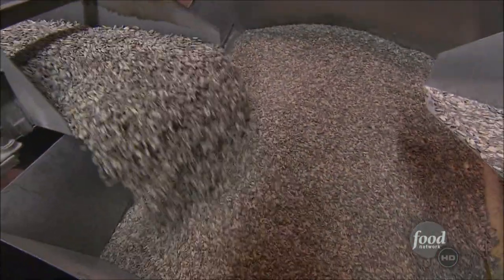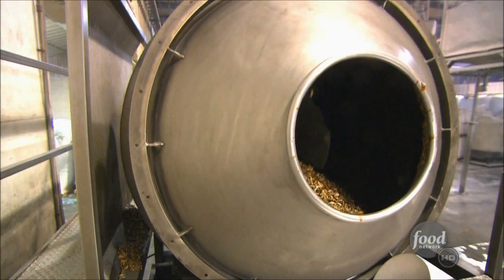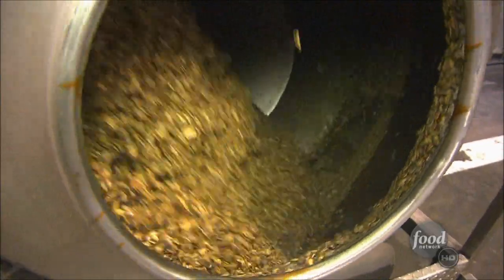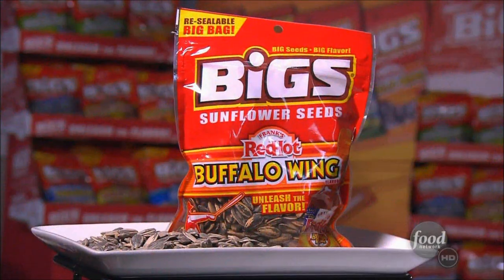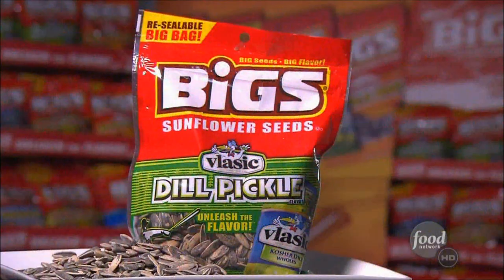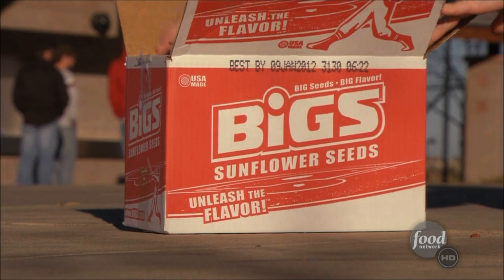Now it's time to spice things up. 500 pounds of seeds take a tumble with flavoring. Big seeds come in a variety of flavors from bacon to hot buffalo wings, ranch, and their best seller — dill pickle. Finally, they're bagged and brought to the stadium for all-star snackers.